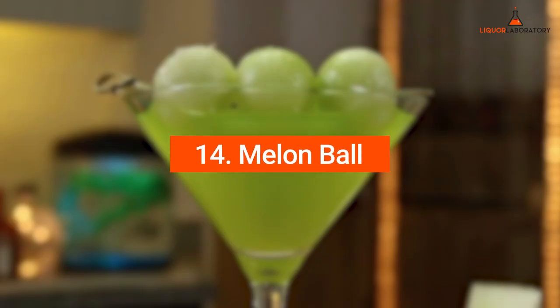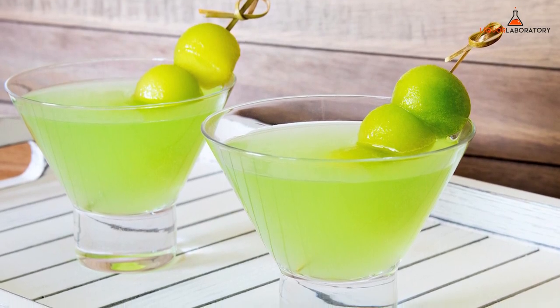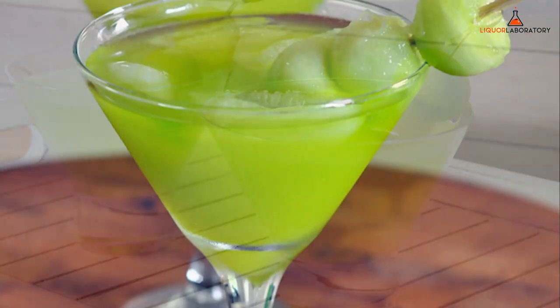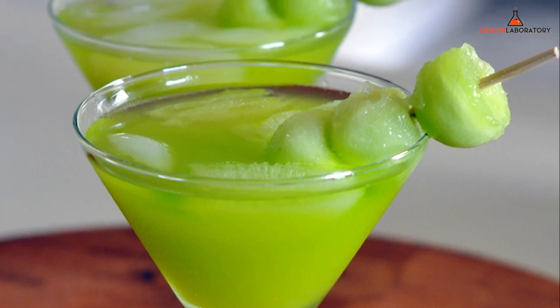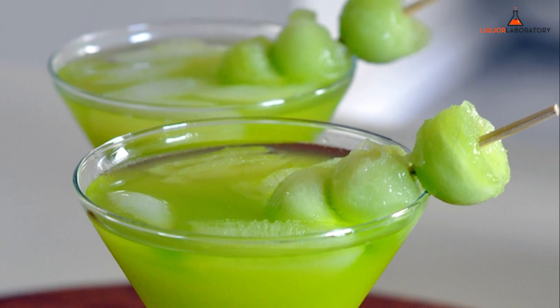14. Melon Ball. A Melon Ball is a no-hassle vodka shooter and it can be one of the tastiest shots you will find because of its fruity flavor. The shot is made of a tropical melon fruit flavor together with vodka, melon liqueur, and orange juice or pineapple. But how can you take a shot without tasting it?